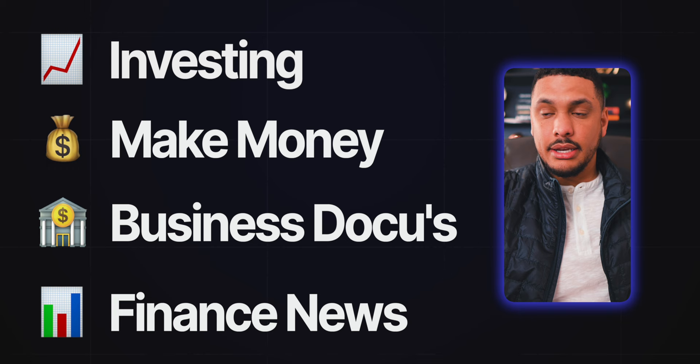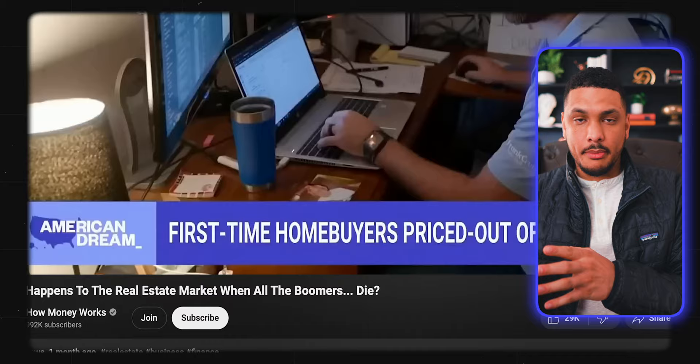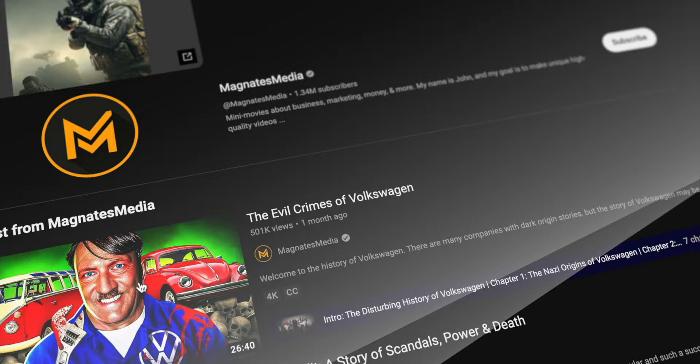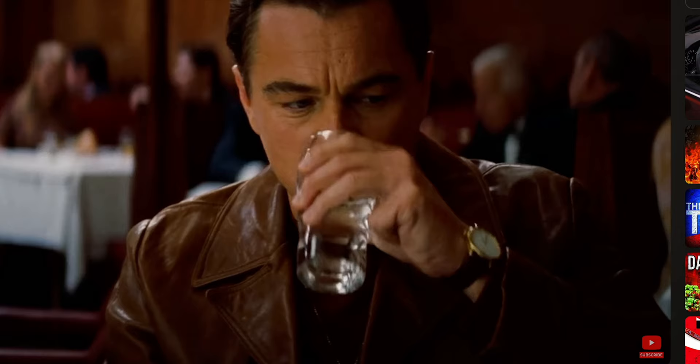An example of a faceless YouTube channel within one of these subcategories is "How Money Works." This channel never shows their face, and the bulk of their videos are made up of clips from other YouTube channels and occasional stock footage. They get around 4 million views per month, and given that they're in the finance niche — which has one of the highest CPMs — they're making upwards of $16,000-plus per month. Another example from this niche is Magnets Media, which makes business documentaries consisting of all stock footage and other people's clips used under fair use.